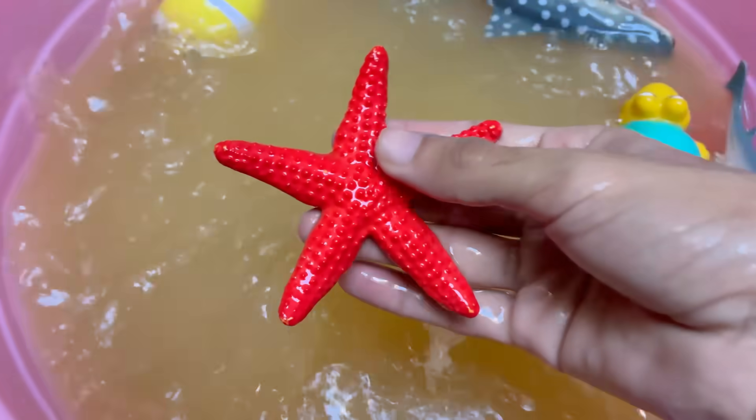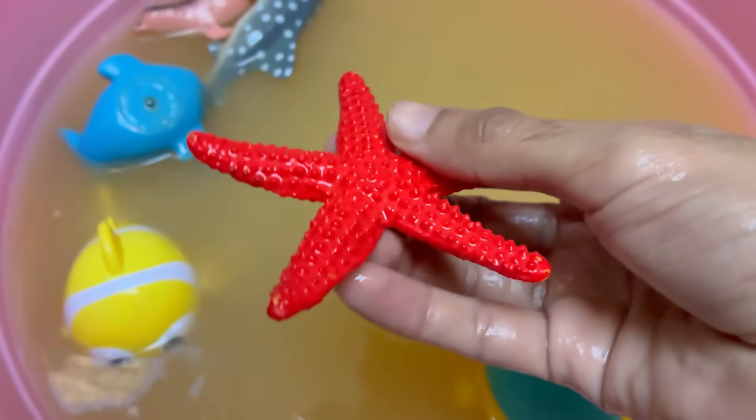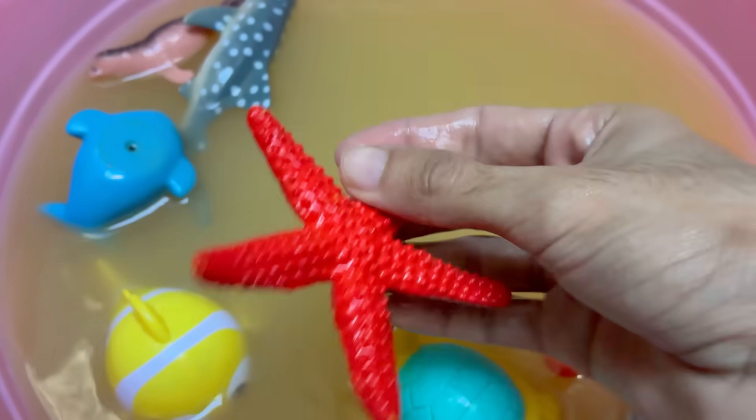Starfish move using hundreds to thousands of tiny tube feet on their underside, which also help them grip and pry open prey. Starfish have simple eye spots at the tip of each arm that detect light and dark.